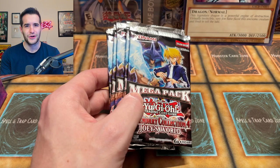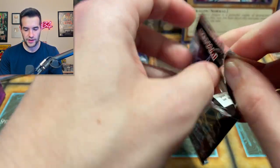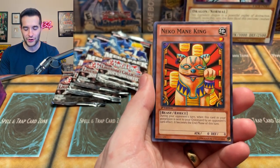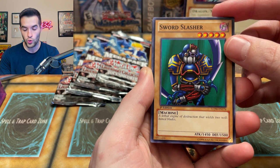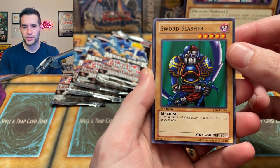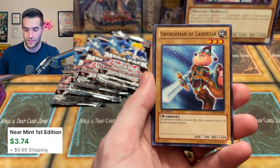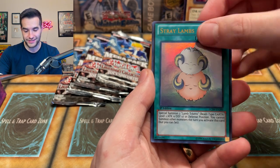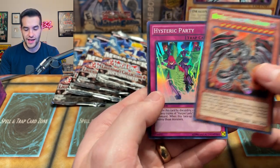Can we pull something big out of Joey's World? I don't even know what the best card here is. We opened a bunch of these recently — Foolish Burial was one of the best, I think, around $30 at that point. A lot of value in these packs. Neko Mane King — this just got a reprint, otherwise it was like a $5 card. We have Sword Slasher — a lethal engine of destruction that wields two well-honed blades. He takes a sacrifice and he's 1450, very weird. Dice Reroll, Neko Mane King — that might even be a dollar still. Shadow Tamer, Stray Lambs — that's an ultra though. A Red-Eyes Darkness Metal Dragon — definitely worth around $5 plus. Hysteric Party is also pretty decent. Dice Jar might be worth something as well. Actually a pretty decent pack.